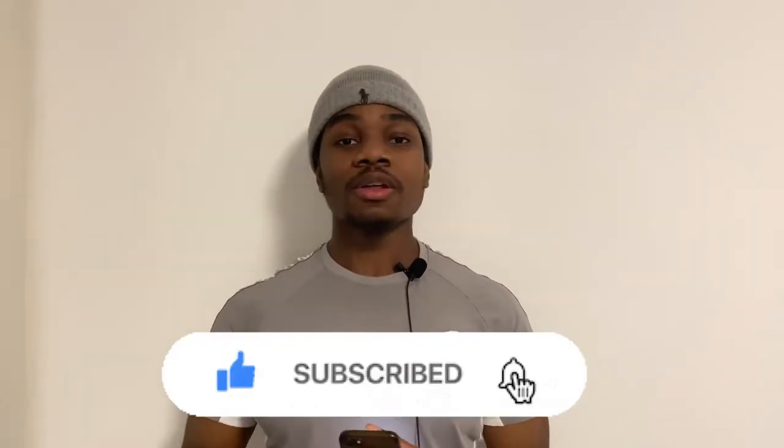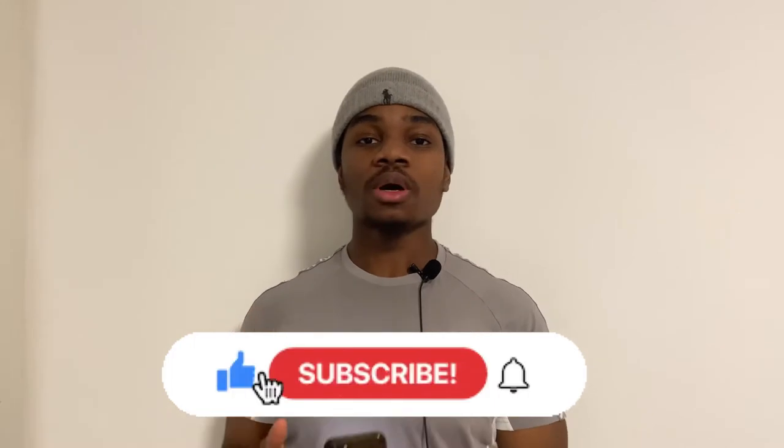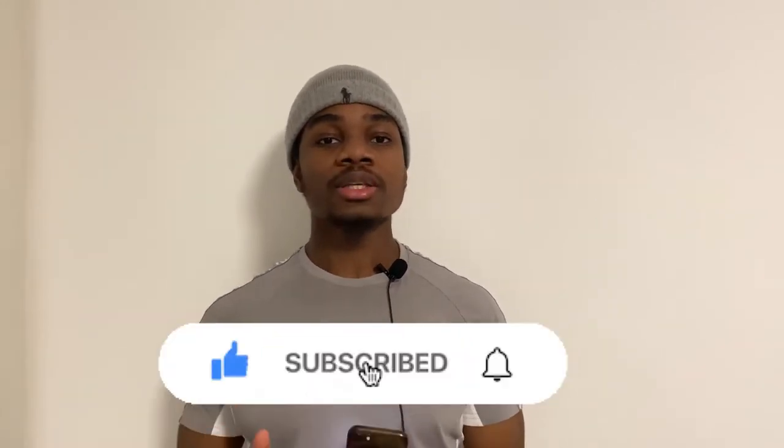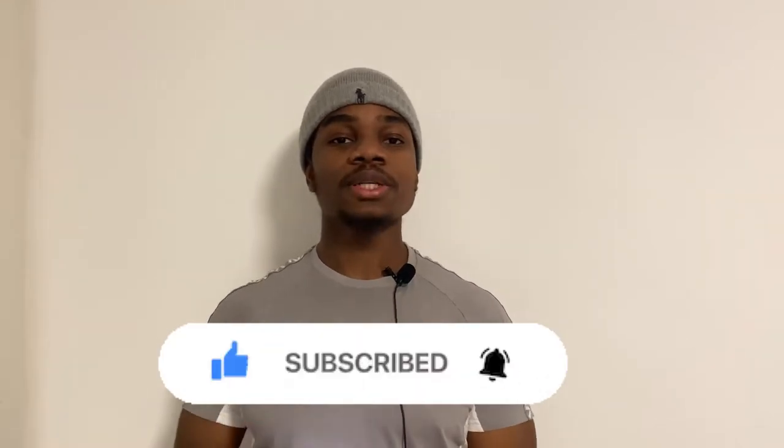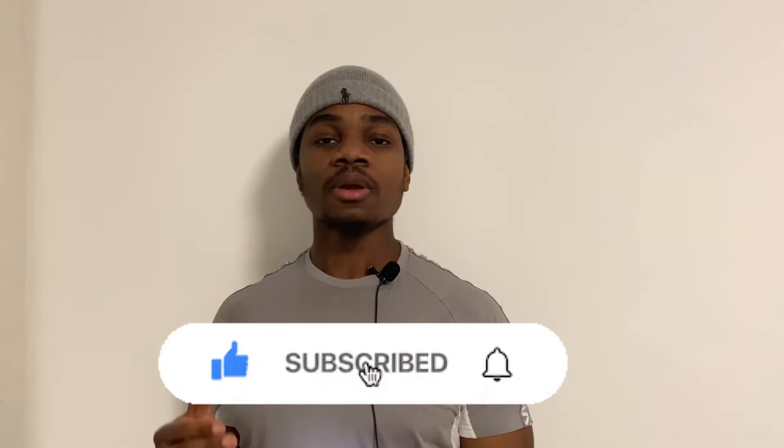Welcome back to Invest with Krentz. Today we're going to be talking about Zomedica, ticker symbol ZOM. Before I get into it, please give this video a thumbs up, subscribe to the channel, and hit that notification bell for the latest brand opportunities.